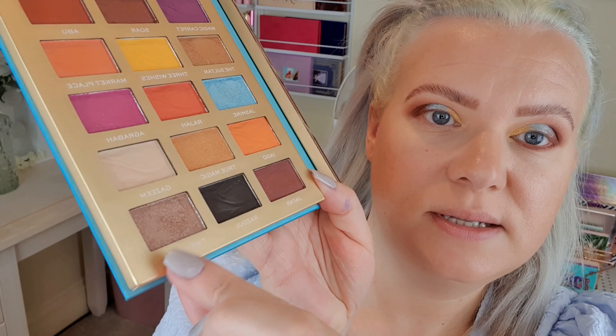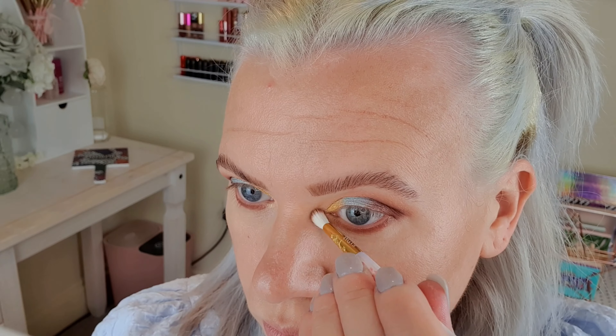In the corner I'm going to go in again with Time to Fly, which I used up here in the crease. Then on my brow bone I'm going in with the highlighter — the kind of whitish one. Yeah, that's really nice.